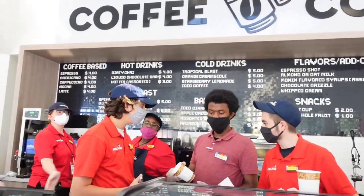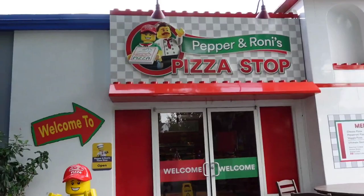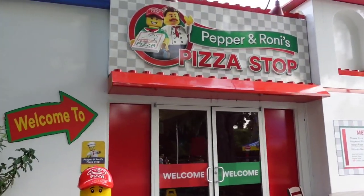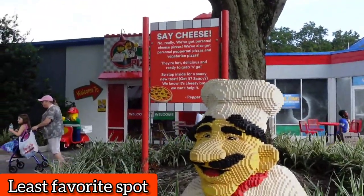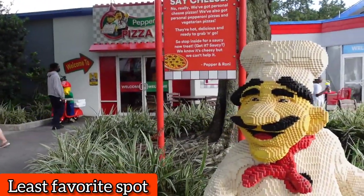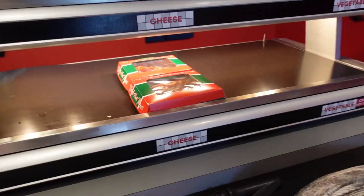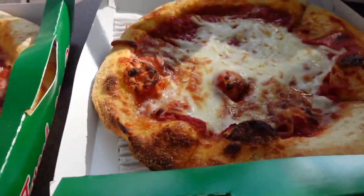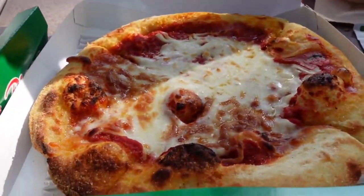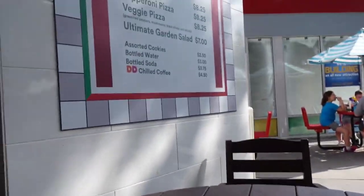Most of the coffee drinks are around $4 to $5. Right next to the cafe is the pizza shop at the front of the park. Honestly, maybe we had a bad batch or they were limited on ingredients, but it wasn't the best. The pizzas are more of a personal pan size — a good size for one person at $8.25 each — but it just tasted like a standard frozen pizza you could get from Walmart. There are better places to eat at Legoland.